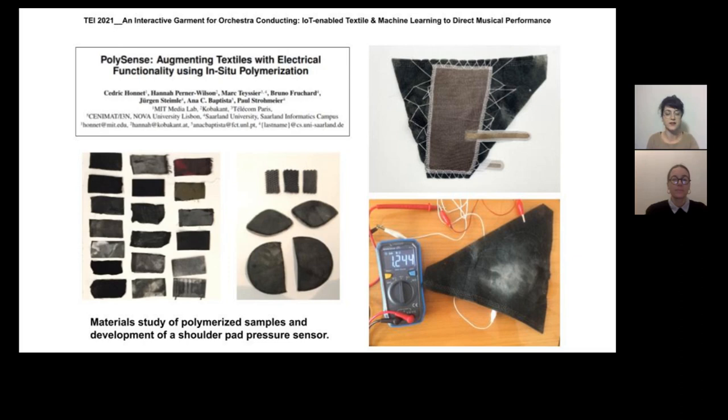First experimentations were focused on stretch sensing. While this wasn't completely convincing, we also polymerized a wide range of other materials, such as felt, non-woven spacer fabrics, or foam, proving the meaningfulness of such technique for pressure sensors.